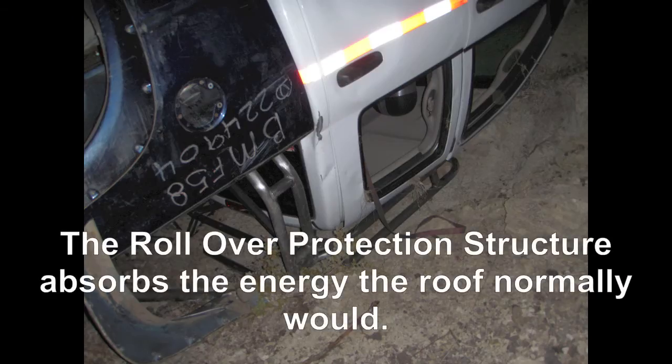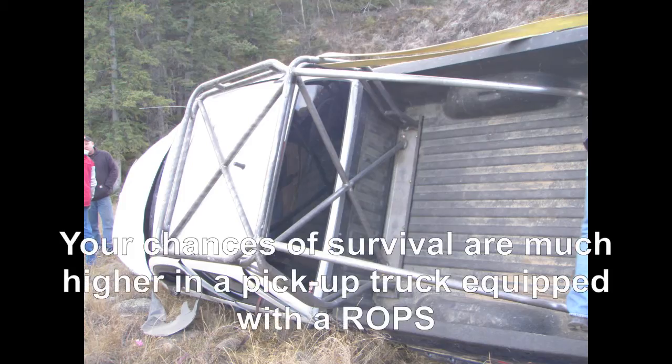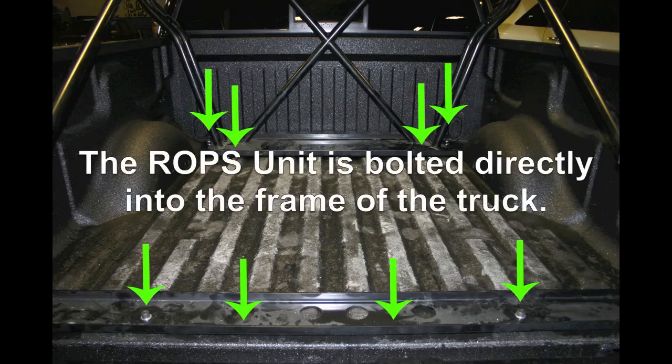The main purpose of the rollover protection structure is to absorb all of the energy that the roof normally would during a rollover. Consequently, your chances of survival with a ROPS unit are greatly improved. The secret behind the design is that the ROPS unit is bolted directly into the frame of the truck.